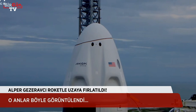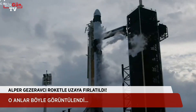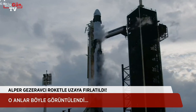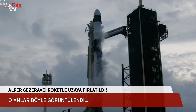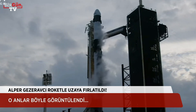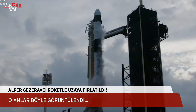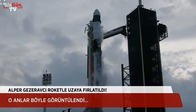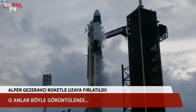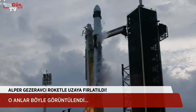Confirmation from our flight director: go for launch. We are go for launch. T-minus 30 seconds. T-minus 15. 4, 3, 2, 1 — ignition, engine full power, and liftoff of Axiom 3.